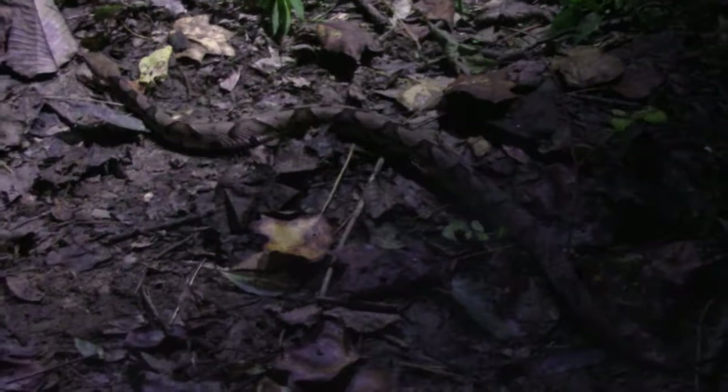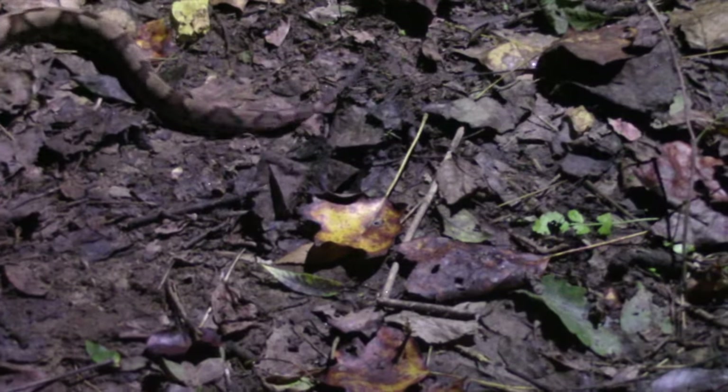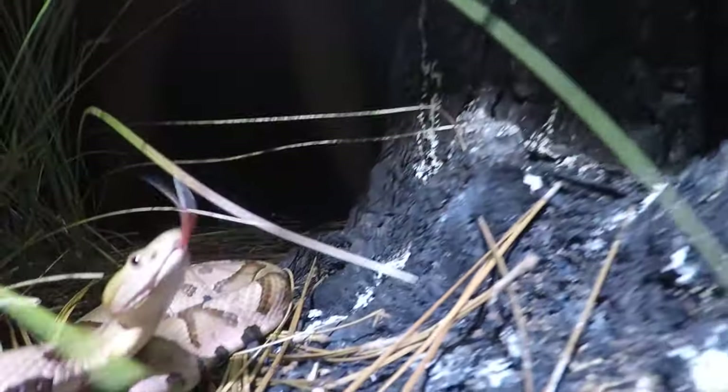Most bites happen when a snake is accidentally stepped on or harassed. Wearing boots that cover your ankles and watching your step when walking outside are the best ways to avoid a negative encounter.